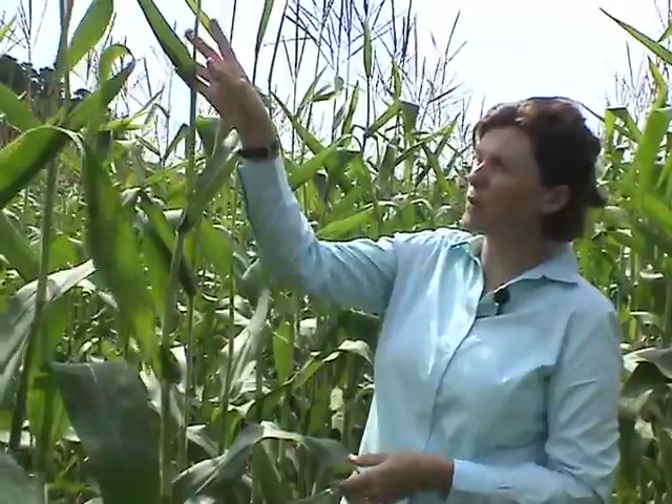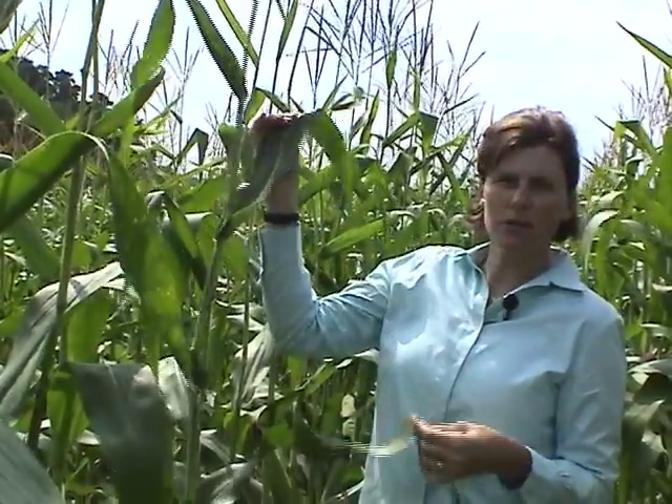That moth emergence, which leads to moth flights in Wisconsin, starts around late June. Moth flights in the upper Midwest typically peak in later July, around the third week of July. So the life cycle involves overwintering in the soil as a larva, pupating in the soil, and then in late June the moths start to emerge. They'll be attracted to tasseling corn — actually pre-tasseling, just before the tassel has emerged from the corn whorl — and female moths will be attracted to lay eggs on those corn plants.